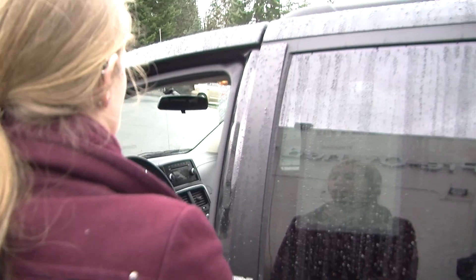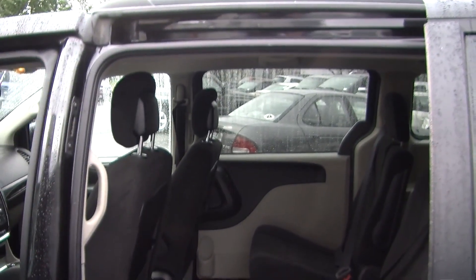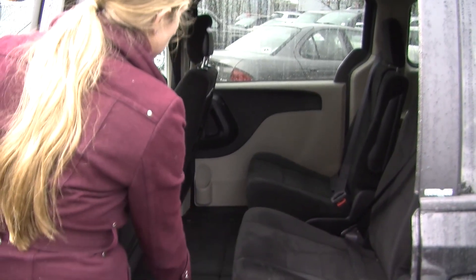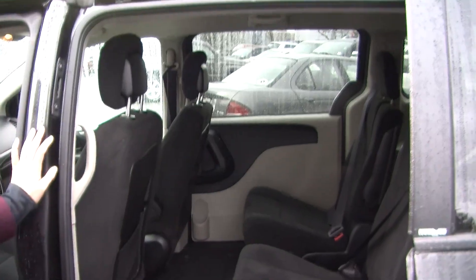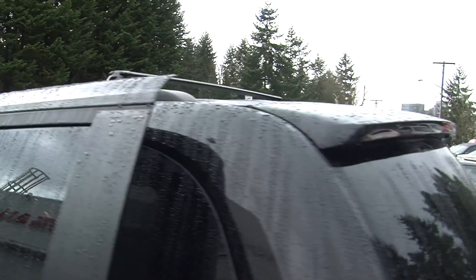The doors open with just one touch. It has two captain chairs for the second row. Third row seating for three in the back — these are the stow-and-go seats so they fold right into the floor of the vehicle. It has climate controls in the back as well, so everybody's very comfortable on those long car rides.